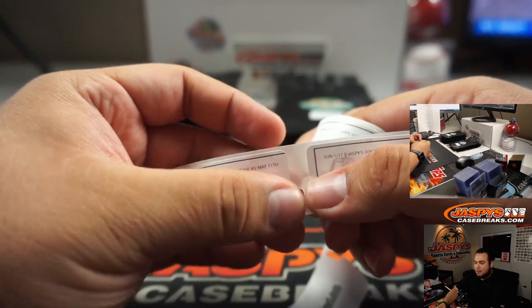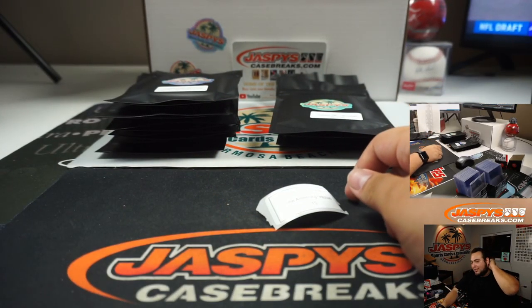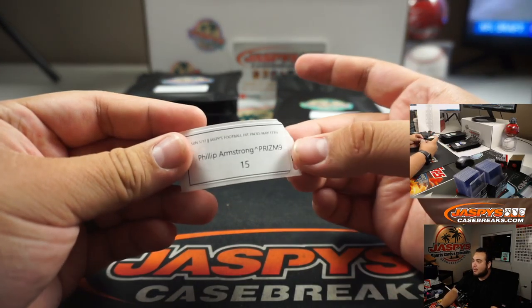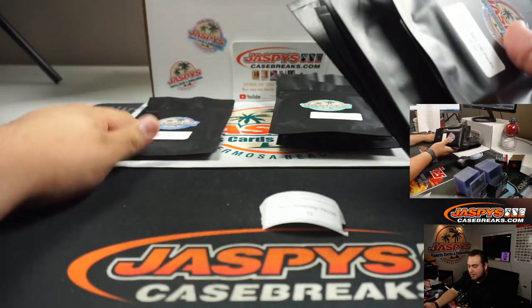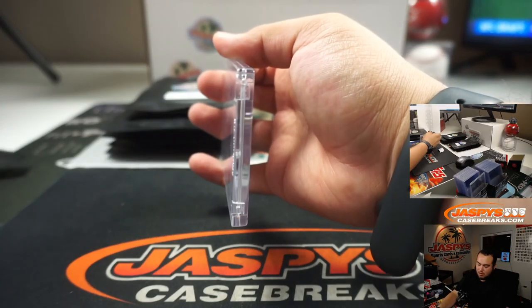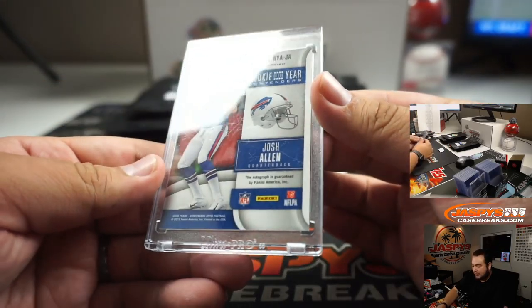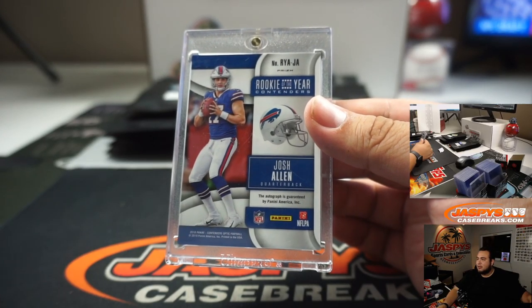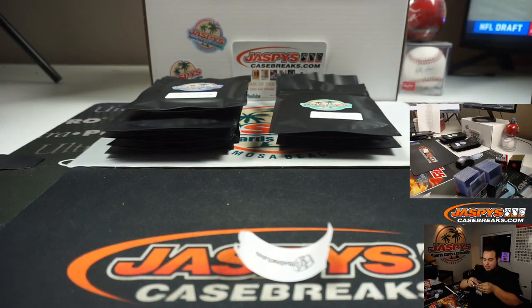Phillip with pack 15. And we got a rookie of the year contender. It's very nice — Josh Allen. That's money right there, that's really nice. Josh Allen is pretty good, man. I actually really like this guy — he can run, he has a cannon.